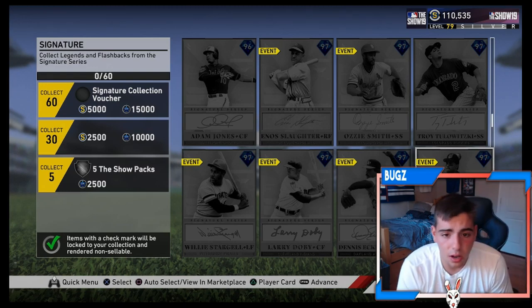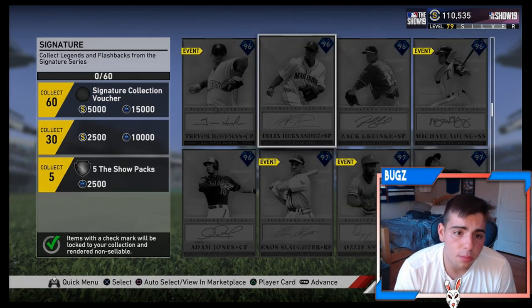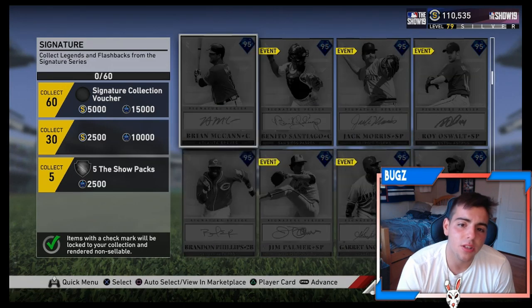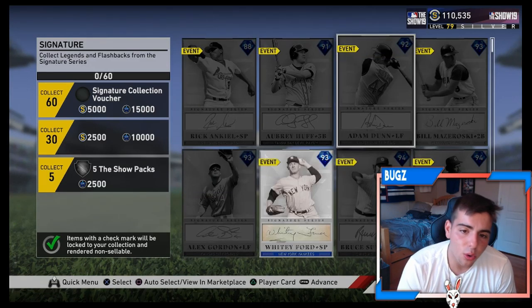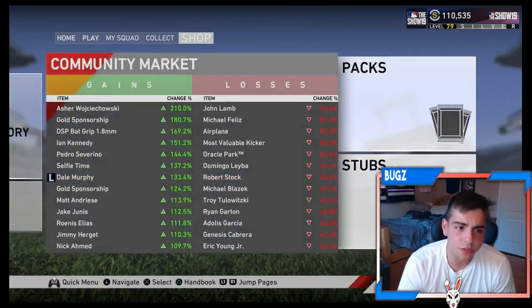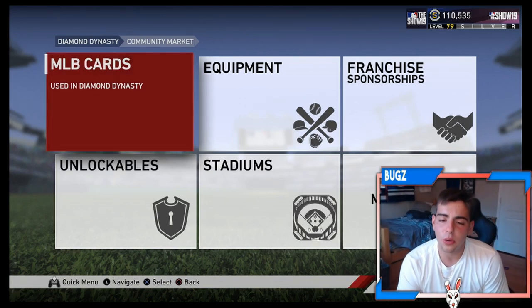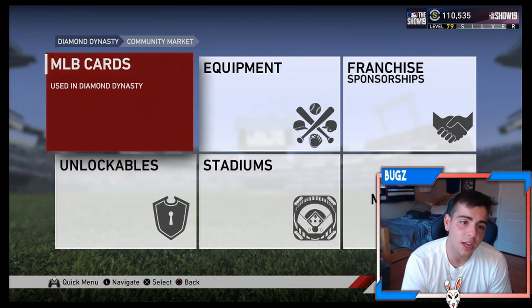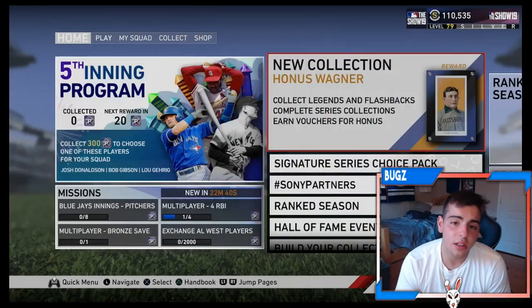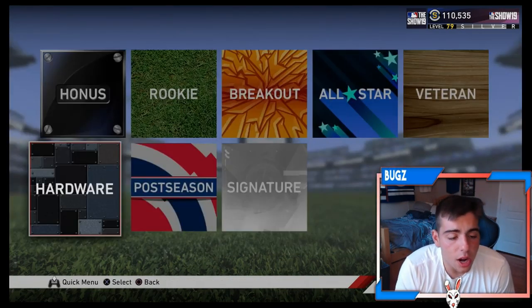As per usual we're going over the market and we're going over the new Honus Wagner collection. You know why we're going over it? Because I noticed something — I noticed why the market did not crash. The market did crash a little bit, but this is why it went up. The market went up because of the Honus Wagner collection. It looks like a lot of people have been trying to do the Honus Wagner collection.